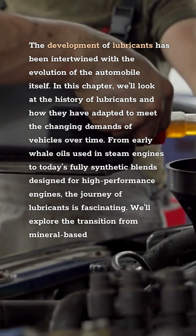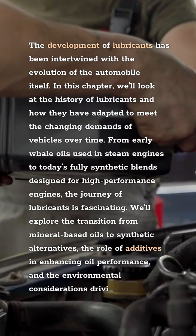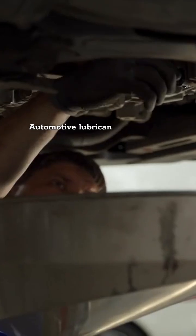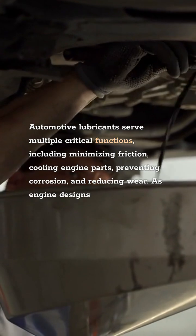We'll explore the transition from mineral-based oils to synthetic alternatives, the role of additives in enhancing oil performance, and the environmental considerations driving current lubricant innovations. Automotive lubricants serve multiple critical functions, including minimizing friction, cooling engine parts, preventing corrosion, and reducing wear.